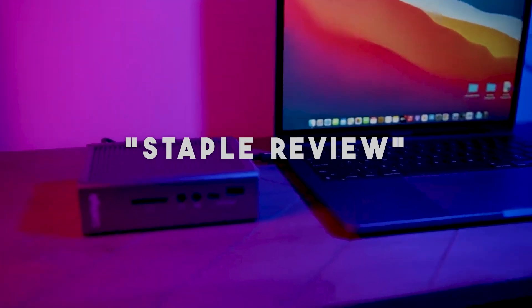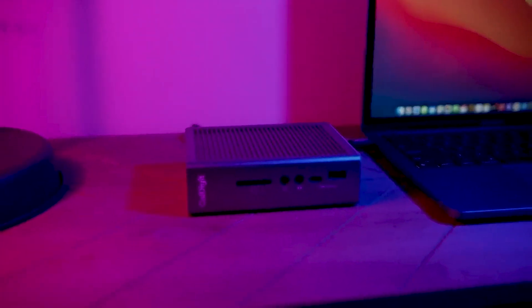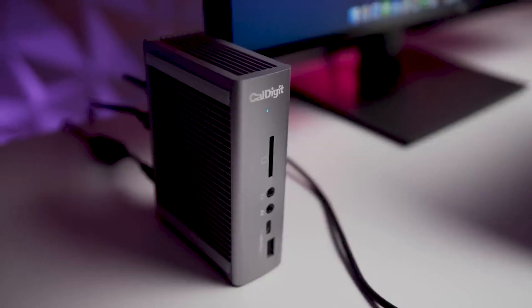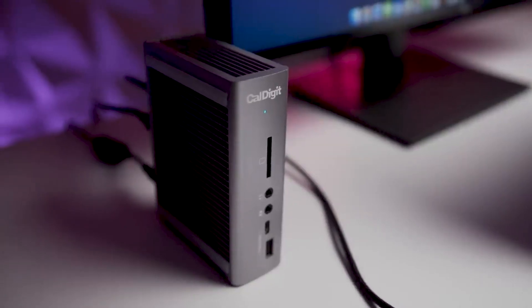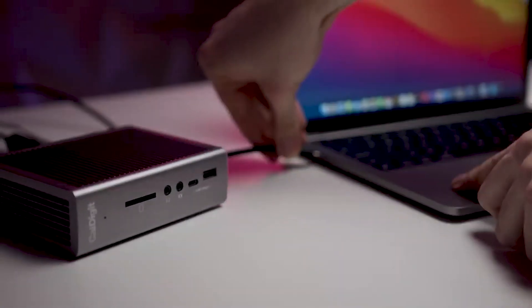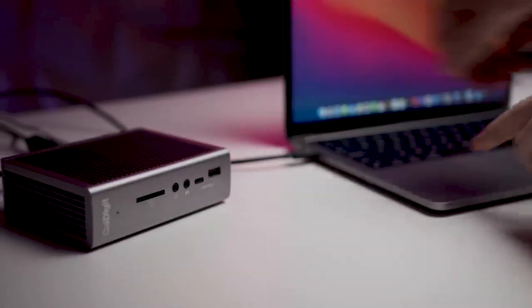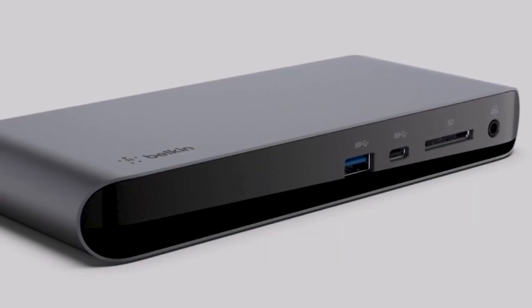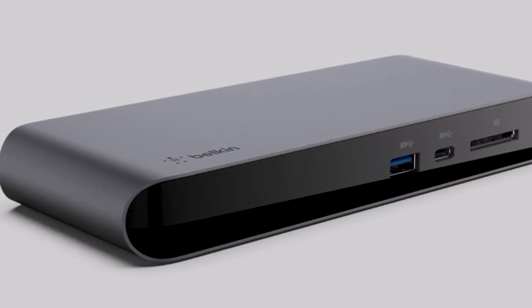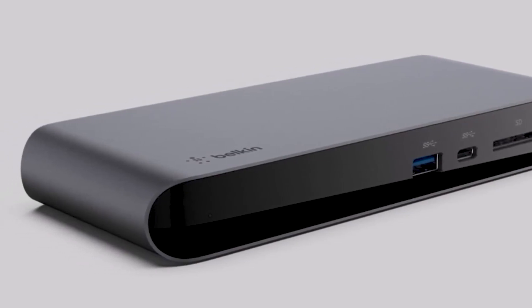Hello guys, welcome to our channel Staple Review. In this video, we will try to help you find out the best Thunderbolt 3 docks on the market. While the debate between laptop and desktop may never come to a satisfying conclusion, what everyone can agree on is that high performance is always heavily desired, often above all else. Introducing the Thunderbolt made this a reality, and now anyone searching for optimum performance across a variety of peripheral devices needs to consider the best Thunderbolt 3 docks.